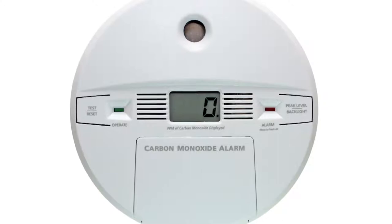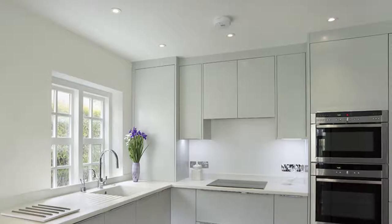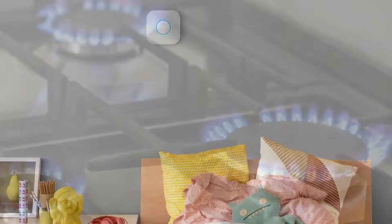Third, get carbon monoxide detectors. These are cheap and can save your life. The recommendation is to have at least one in the house. I recommend one in the kitchen and then one on every floor of the home, especially near sleeping areas.